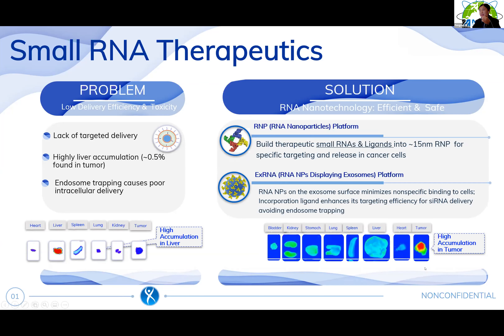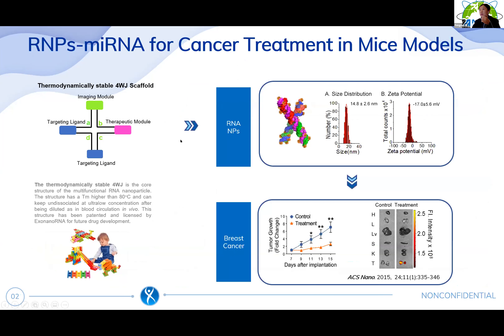The most important benefit is that it can specifically target to tumor but not accumulate in any other healthy organs. This is the definition of RNA nanoparticles: we use RNA scaffolds to conjugate with ligands, therapeutics, and imaging modules to build multifunctional RNA nanoparticles. They are about 50 nanometers in size and carry a negative zeta potential, which reduces non-specific binding in vivo.